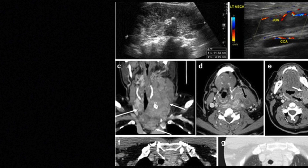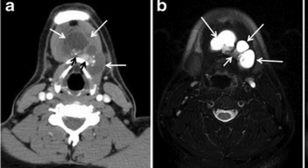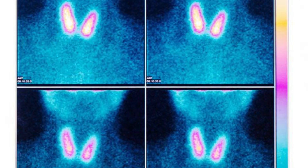If the goiter is large and causing breathing issues, we'll do a flow volume loop test to see if the trachea is being compressed. Planning an intervention, a CT or MRI of the thoracic inlet can show us how much the trachea is displaced or compressed. Any suspicious nodules need to be evaluated for thyroid cancer using fine needle aspiration biopsy or scintigraphy.